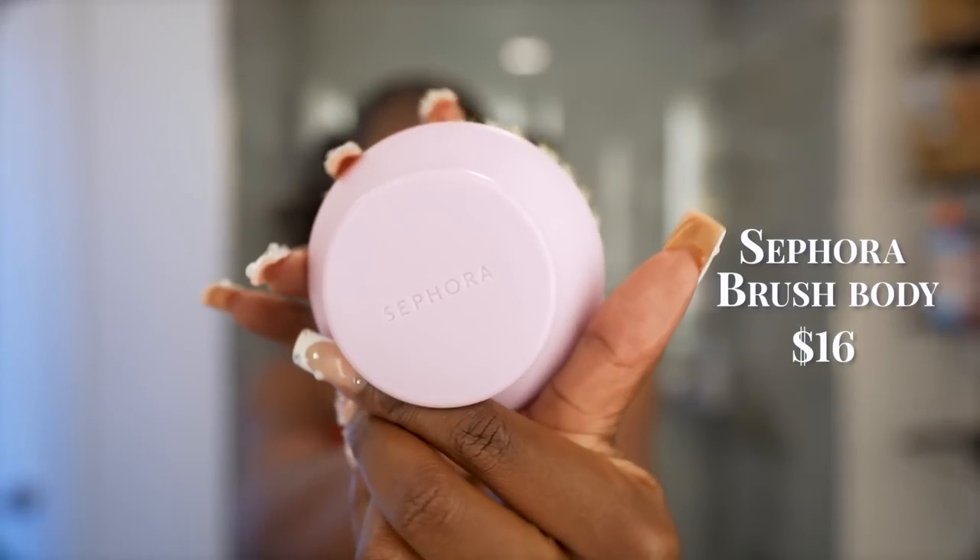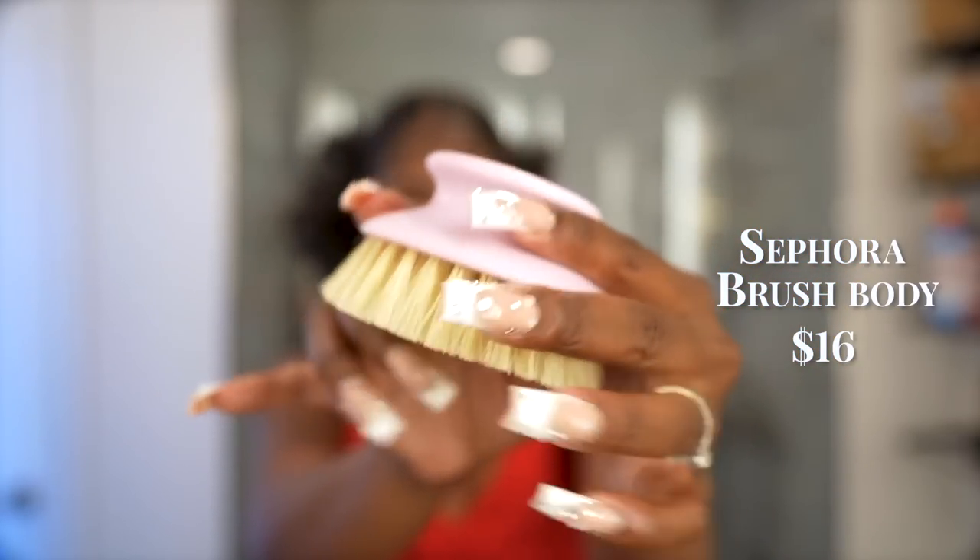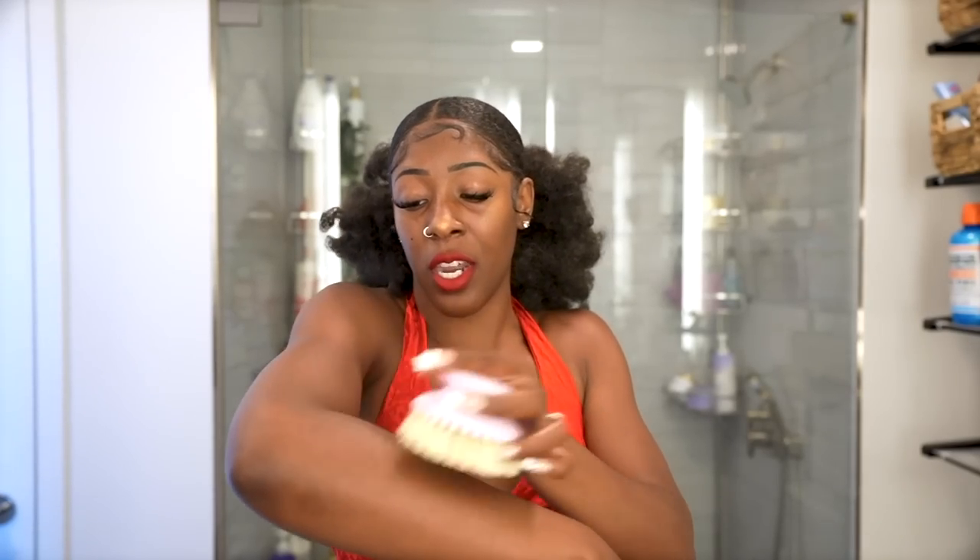Moving on to shower care summer products. Something new I recently picked up from Sephora is an exfoliating brush. You use it before you hop in the shower while your skin is still dry — brush it along your skin to get rid of dead skin cells. It's a pre-exfoliating step before actually exfoliating in the shower, which is how I get that really smooth baby-booty skin all over my body.